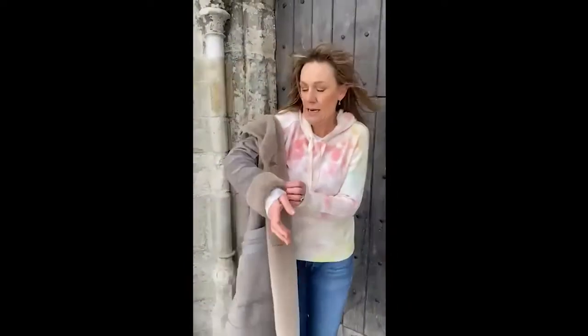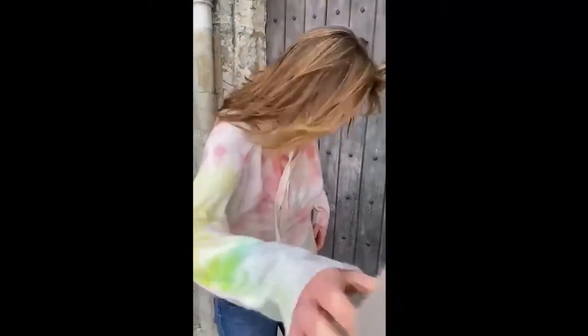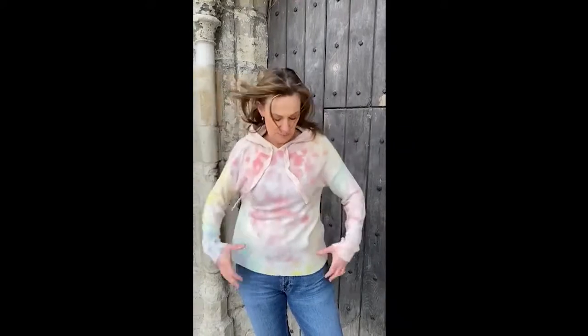Now this is the little hoodie underneath. Super lightweight. This one is called the California Sunshine Hoodie. Absolutely beautiful.